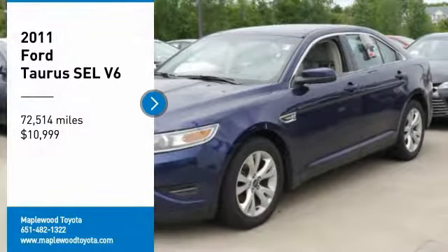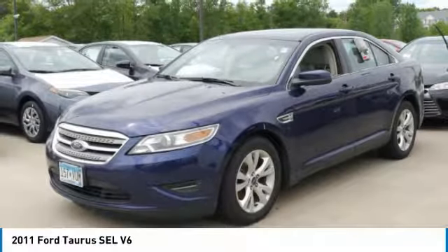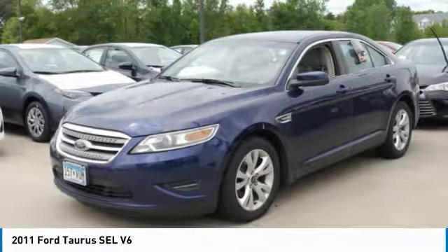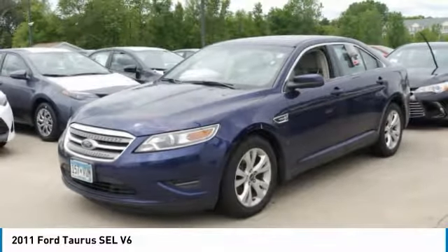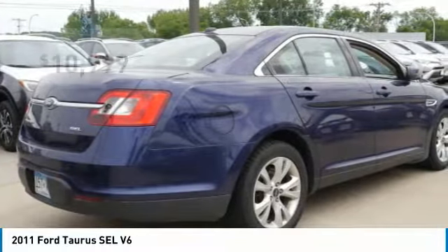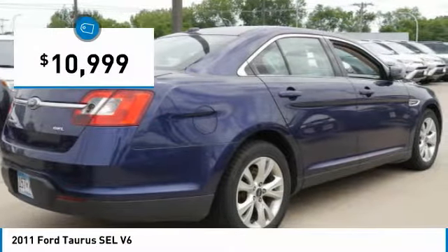Make a great choice today with the 2011 Taurus. This is it. Crafted by an obsessive engineering and design team, the Taurus was created to compete with some of the world's best and is priced below $15,000.